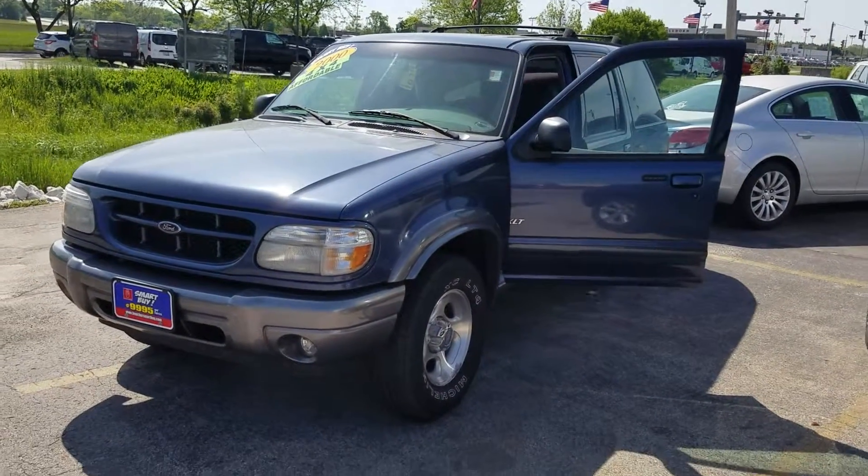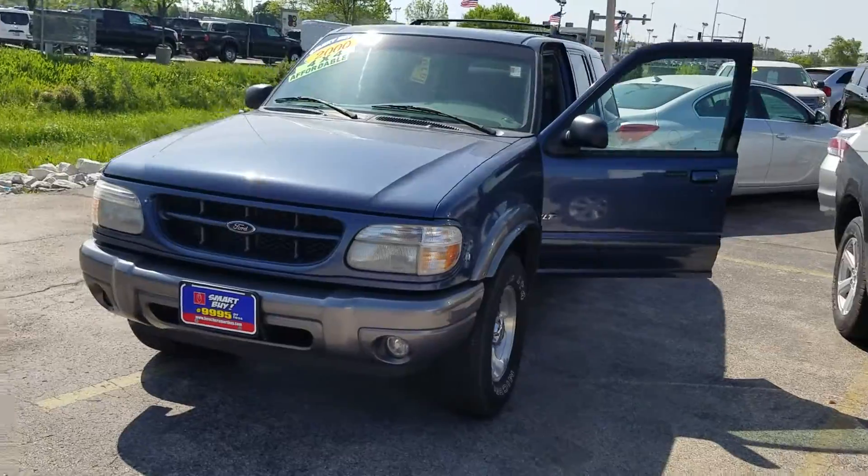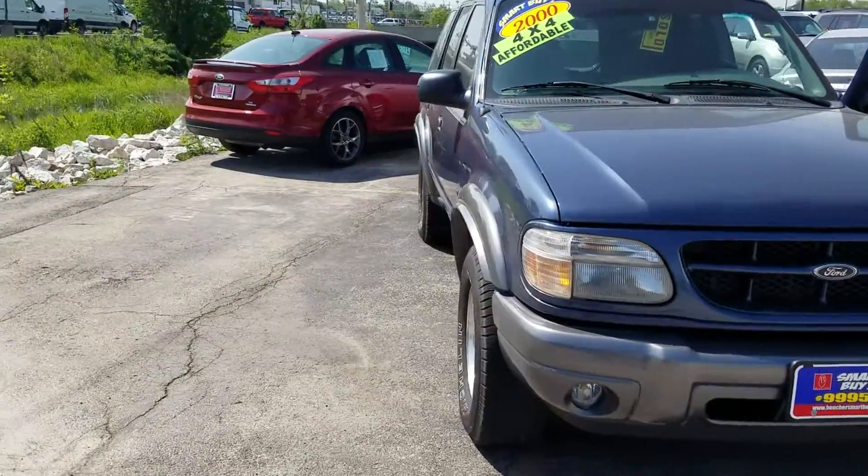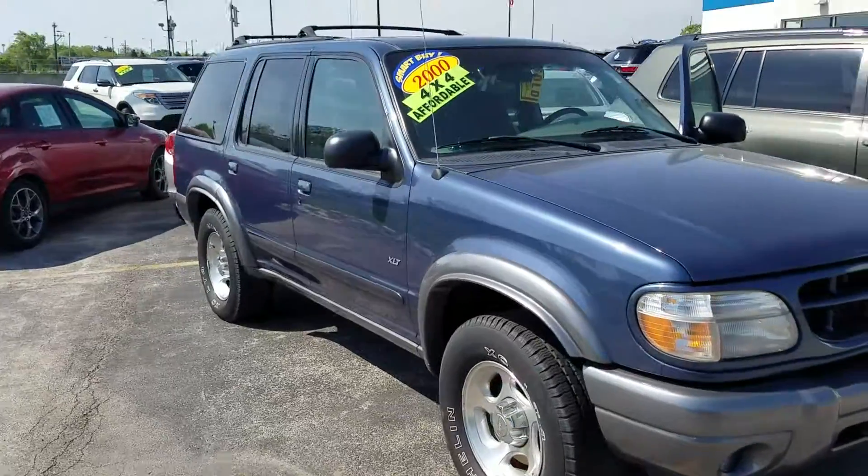I want to thank you for your interest in the 2000 Ford Explorer. As you can see, it's a very nice vehicle. The vehicle is fully inspected by our Ford certified mechanics and does come with a Carfax.